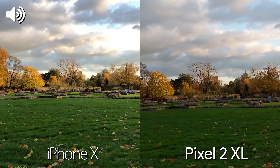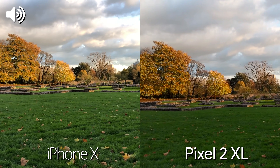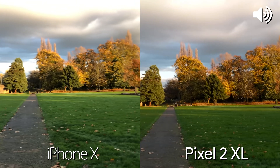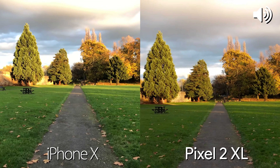Now we're testing out the rear-facing cameras. We're filming at 4K, 30 frames a second. We do have 2x optical zoom on the iPhone, so we can jump to that whenever needed. Let's take a walk and see what the stabilisation is like on both devices.